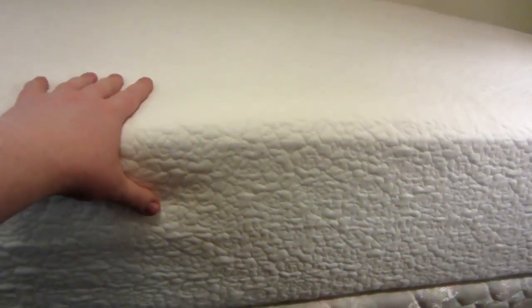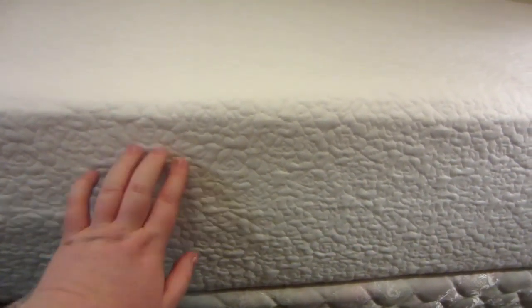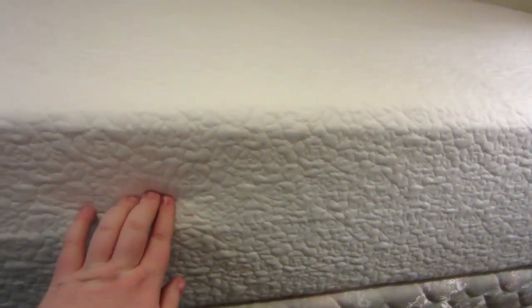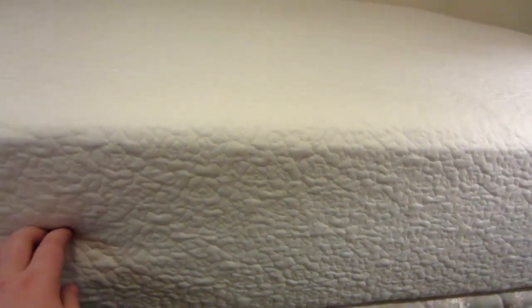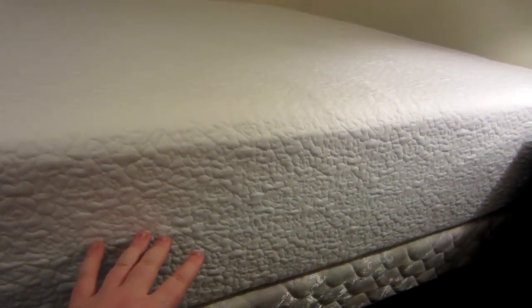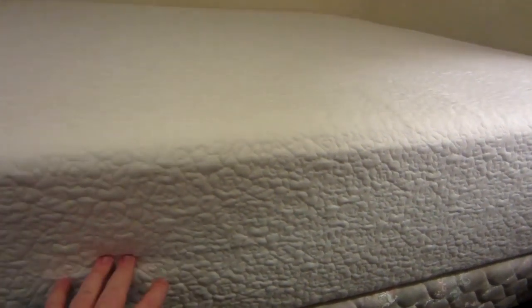Sitting here, you can actually clearly feel through this nice terry cloth cover that comes on the mattress — and sure enough, this top layer definitely feels like memory foam. Then there's a layer right about here that feels like your standard latex foam, no memory aspect to it. Then further down there's a pretty good-sized layer of what they call the ventilated or 'breezy' memory foam — you can feel that it is memory foam too, so they're not lying, which is good.